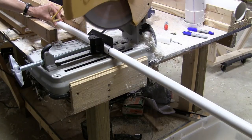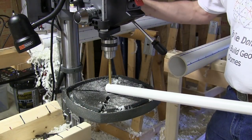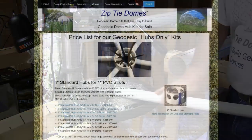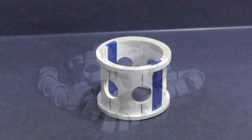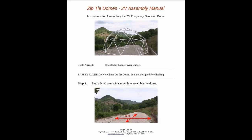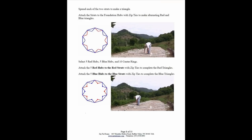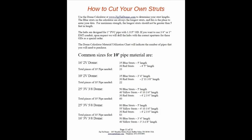You can buy the PVC pipe for your struts locally from Lowe's, Home Depot, or any hardware supply company, and then cut and drill your own struts to make your own geodesic dome. Buying just the hubs saves you quite a bit of money in shipping costs. All that is needed is a ZipTie Domes hubs-only kit, which contains the hubs, centerings, zip ties, and construction manual. The construction manual has 35 pages of information, with easy-to-follow diagrams and pictures for each step, and tells you exactly how long to cut your struts for the dome you need.